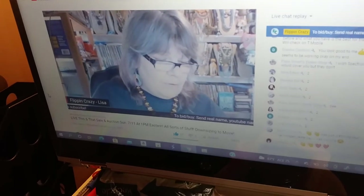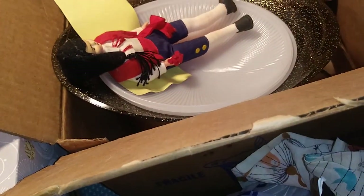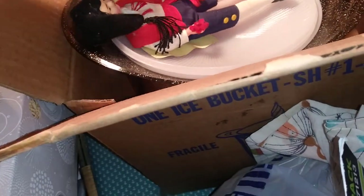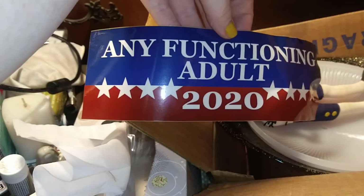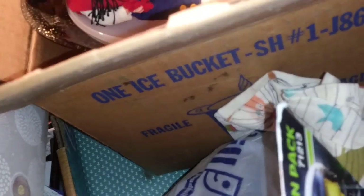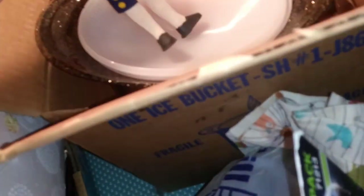If you hear a noise in the background it's because Flippin' Crazy is doing her live. If you don't know Lisa at Flippin' Crazy, she does a lot of jewelry but now is doing a lot of everything because she has to move — she's not being given a choice, everybody's got to move out of the building.